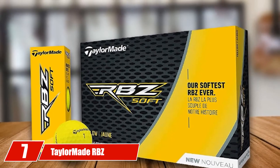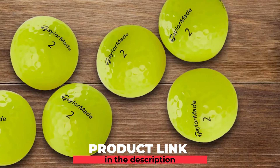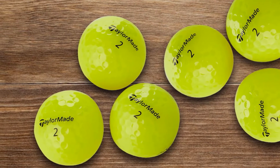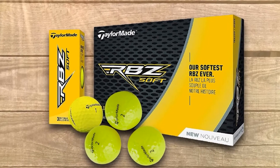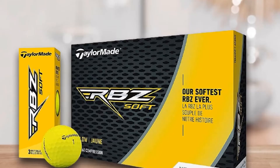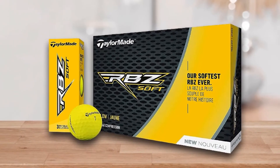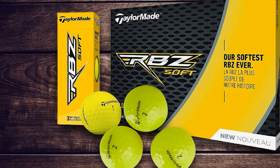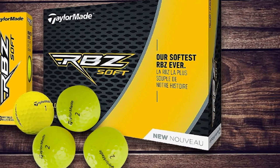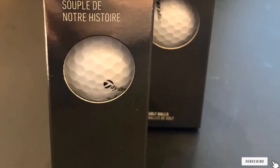Moving on to number seven, the TaylorMade RBZ Soft Dozen Golf Balls. In this top 12 list, I choose the RBZ ones as the best golf balls for beginners. These balls are claimed to be the softest in the RBZ range and come in two bright colors. The RBZ Soft balls offer three pack types: 12, 24, and 36 golf balls. If you are new to the game and want to reserve more balls in the bag, try the biggest pack. The construction has three layers with high-energy rack cores and soft ionomer covers for a soothing feeling and more distance off the tee. Note that the ionomer is firmer than urethane, so if you prefer softer balls, these may feel slightly harder.